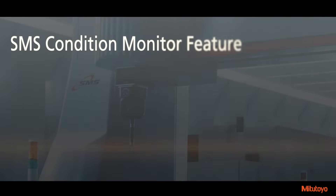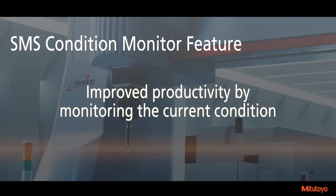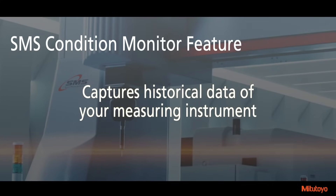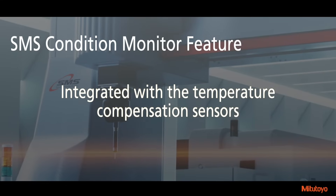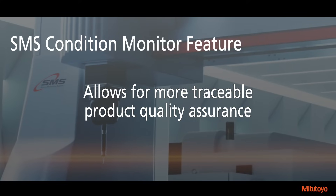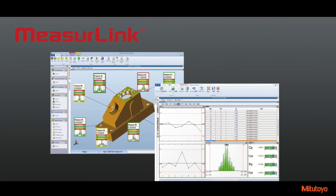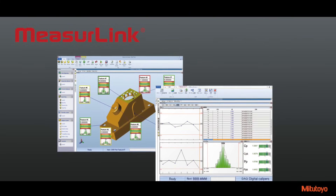The SMS system's Condition Monitor feature provides preventive maintenance and improved productivity by monitoring the current condition and capturing historical data of your measuring instrument. The Condition Monitor is integrated with the temperature compensation sensors to track environmental temperatures during measurement, which allows for more traceable product quality assurance for Mitsutoyo's MeasureLink reporting.